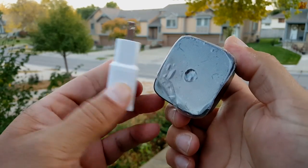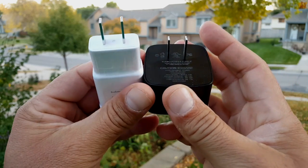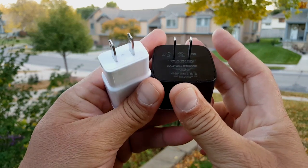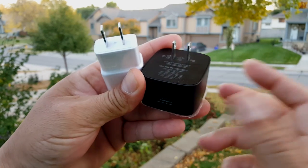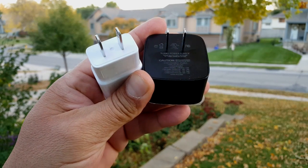So without further ado, let's go ahead and connect these phones to each of these chargers, start the test, and see which one makes it to 100% — 0% to 100% — and in how long.